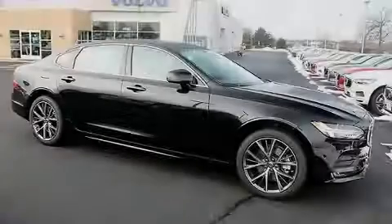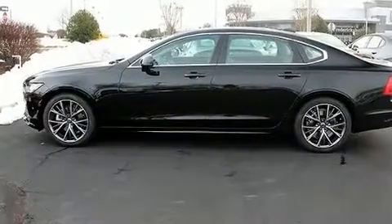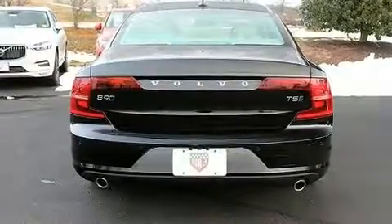Familiarize yourself with the 2019 Volvo S90. This four-door, five-passenger sedan will allow you to take command of the road with confidence. A turbocharger is also included as an economical means of increasing performance.